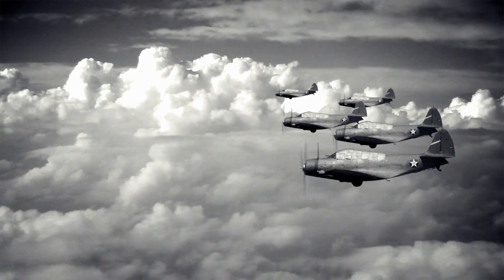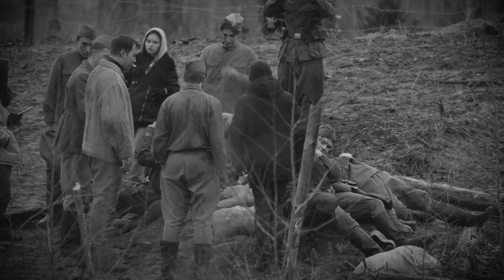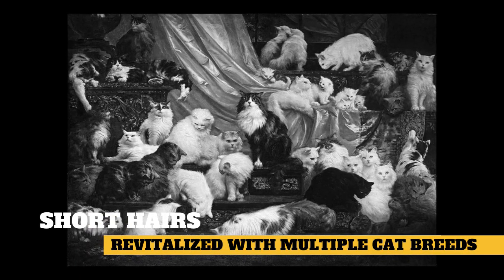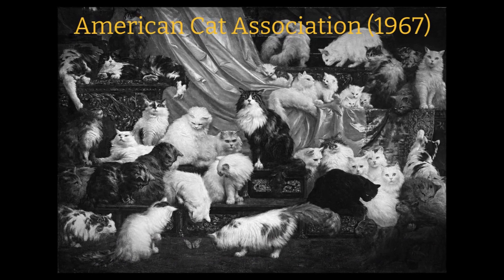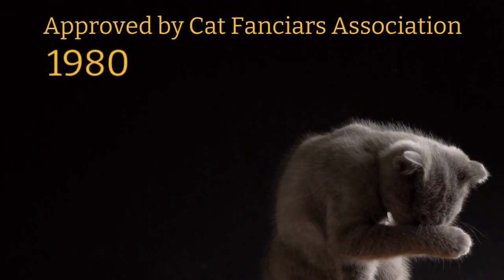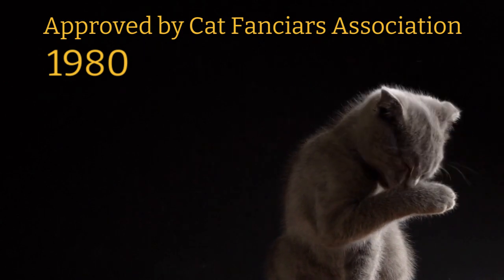Two World Wars weakened the breed, and after World War II, few British Shorthairs remained. The Shorthairs, as they are called in Britain, were revitalized with the aid of many other breeds. The American Cat Association recognized the British Shorthair in 1967, but it was not approved until 1980 by the Cat Fanciers Association. Now the breed is accepted by all cat societies.